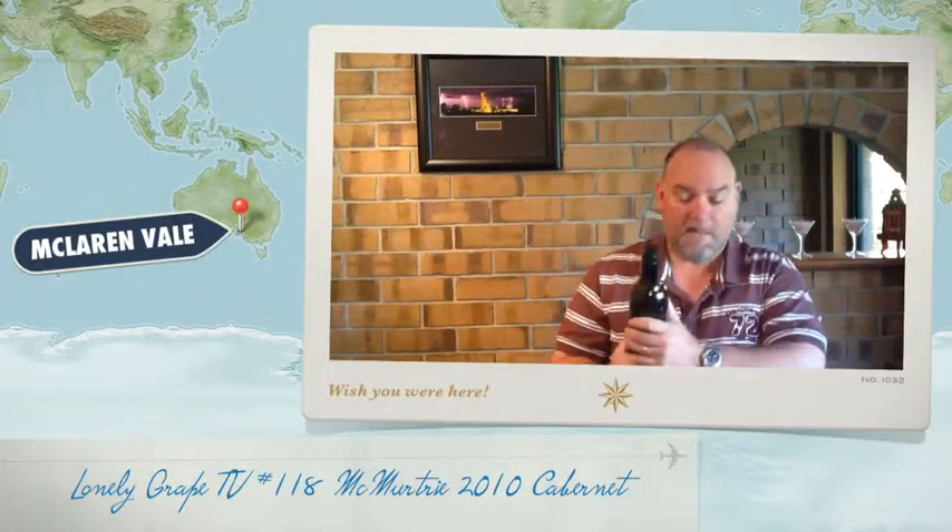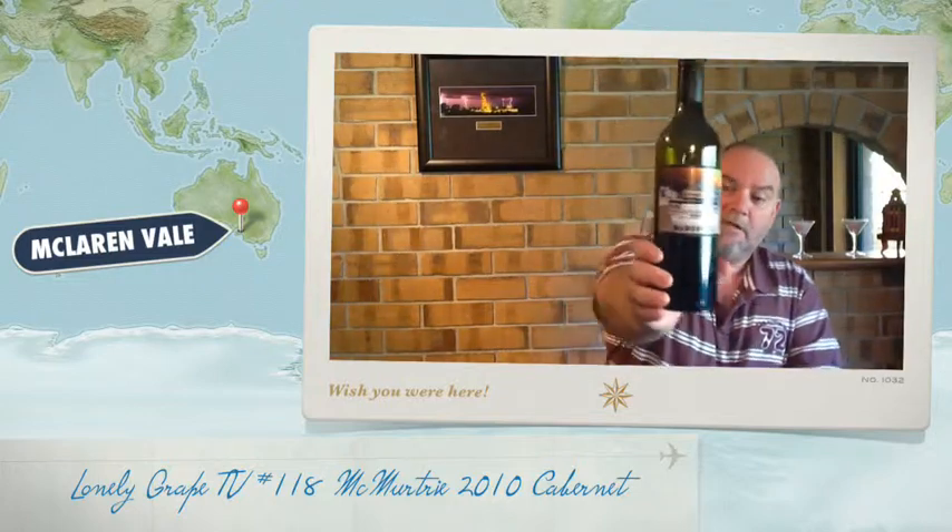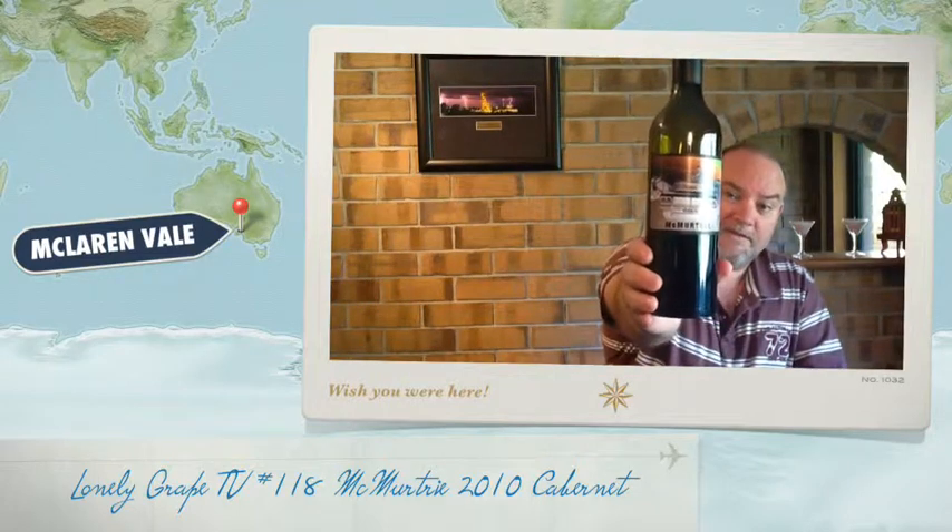This really is a joy to drink, and this is somebody who really is not a big Cabernet drinker. I think Nat, you've done well. I can see this one being a winner and definitely worth the $30. I love the label so much, I'm going to show it to you again — the McMurtry 2010 Cabernet. That's all we have time for on Grape TV today.